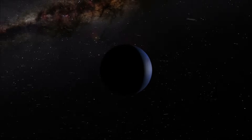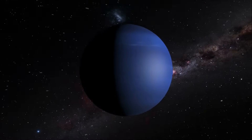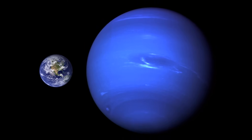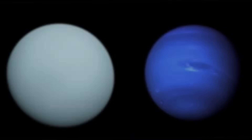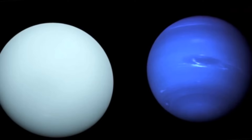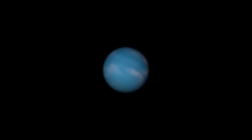Neptune, the eighth and farthest known planet from the Sun, is the fourth largest planet in the solar system. Neptune is the densest of all the gas giants, and so even though it is slightly smaller than Uranus, Neptune is more massive. Like its near-twin Uranus, Neptune is made mostly of hydrogen and helium, with traces of other materials and ices like water, ammonia, and methane. Because of this, Neptune, like Uranus, is sometimes referred to as an ice giant.